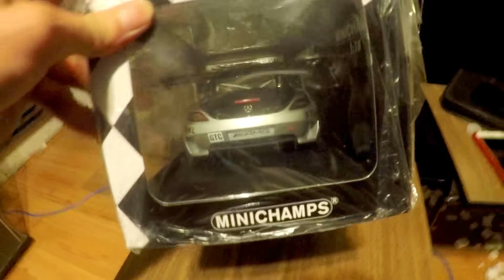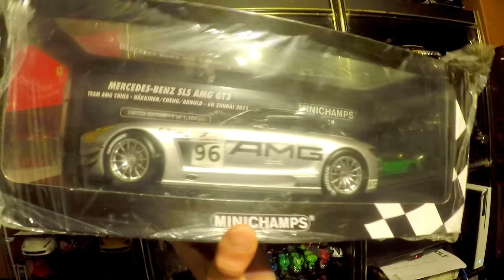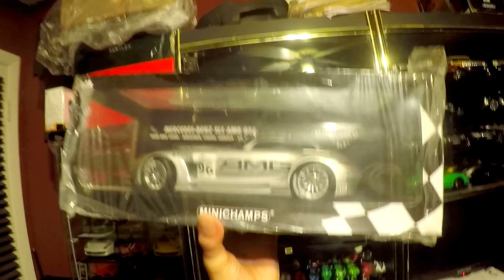Let me take this to the light quickly — the lighting in this room is kind of bad. So here we go guys, this is pretty much the model you're gonna win. It's literally between $180 and $200, and it's only 1,200 pieces. Remember: subscribe to the channel, turn on notifications, and put a comment saying 'I want it' with the hashtag diecast giveaway.